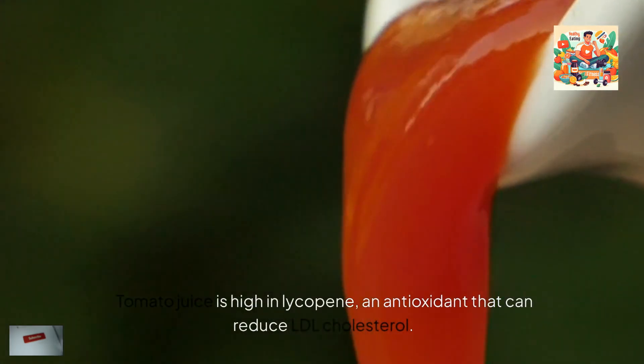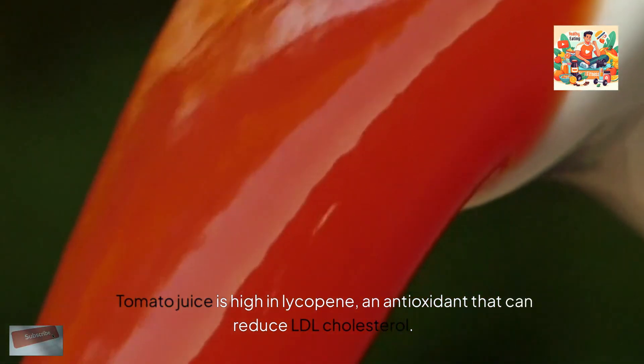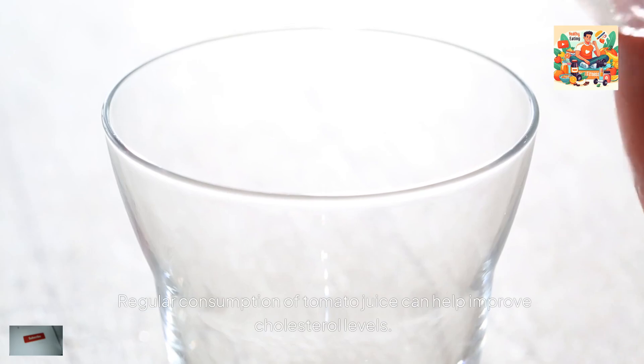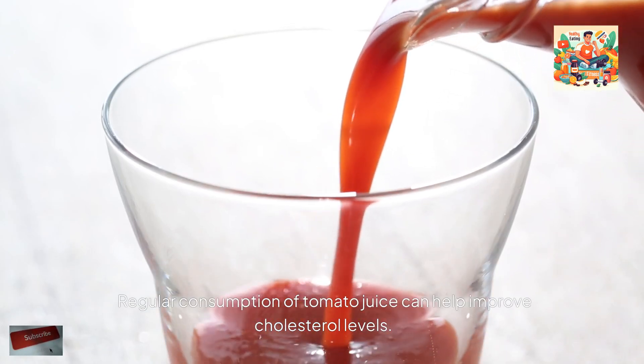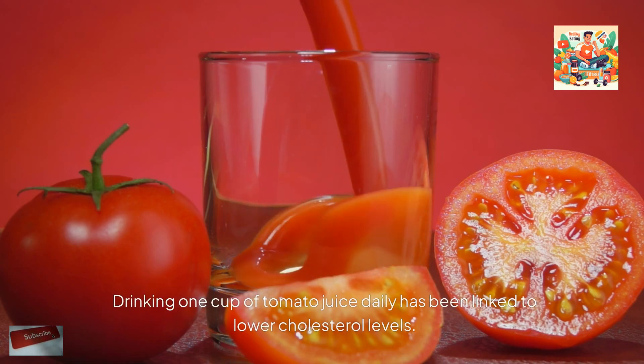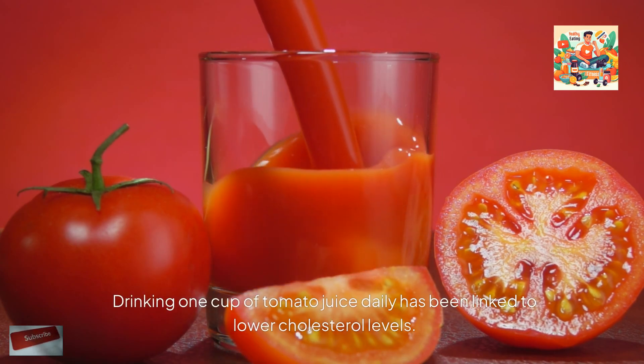4. Tomato juice. Tomato juice is high in lycopene, an antioxidant that can reduce LDL cholesterol. Regular consumption of tomato juice can help improve cholesterol levels. Drinking one cup of tomato juice daily has been linked to lower cholesterol levels.